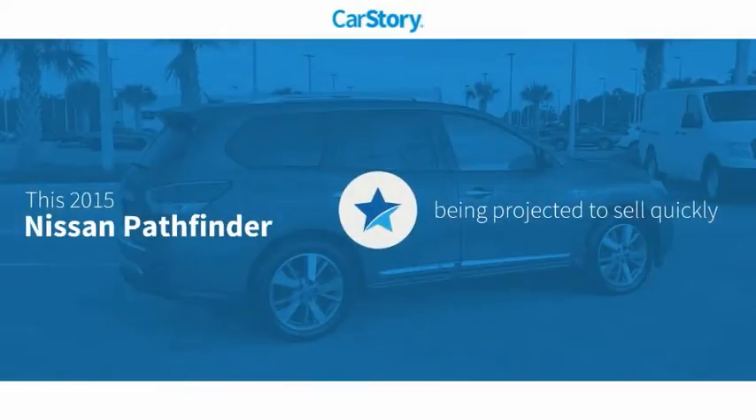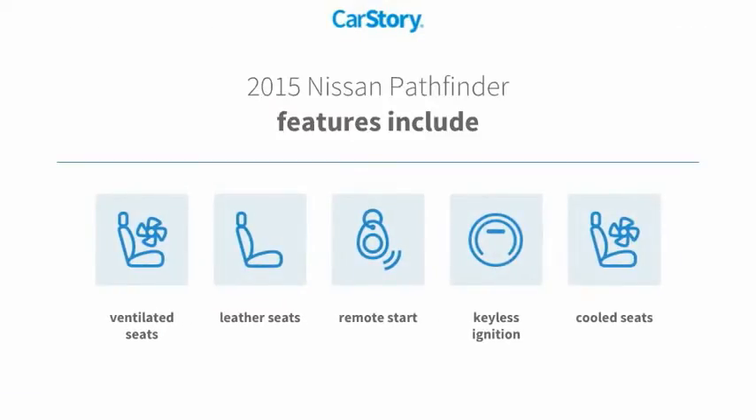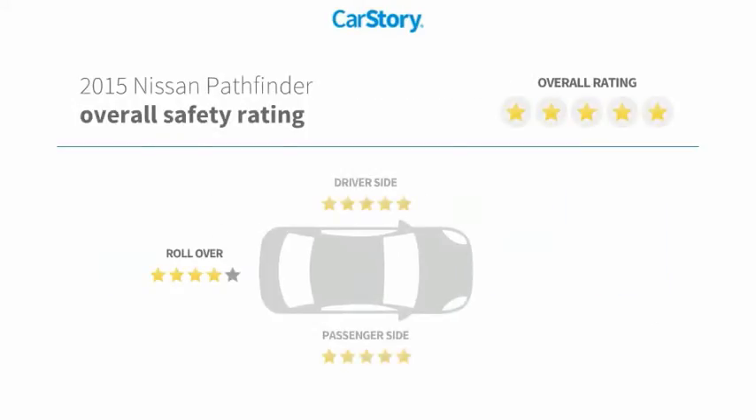Car Story research indicates this vehicle features remote start, keyless ignition, leather seats, cooled seats, ventilated seats, and has been listed as an IIHS Top Safety Pick with these ratings.